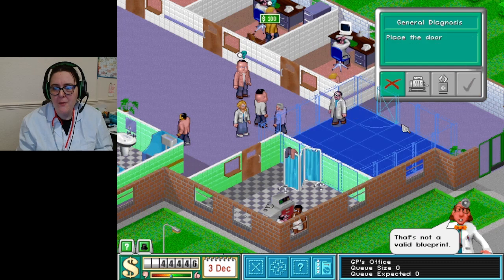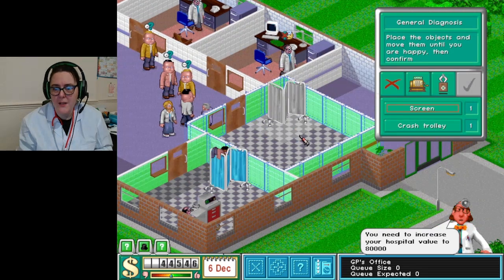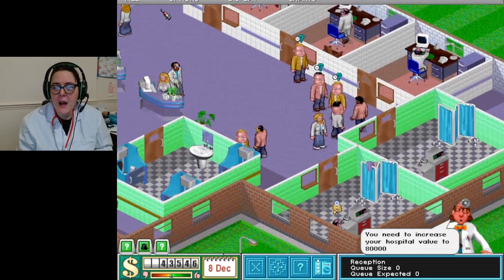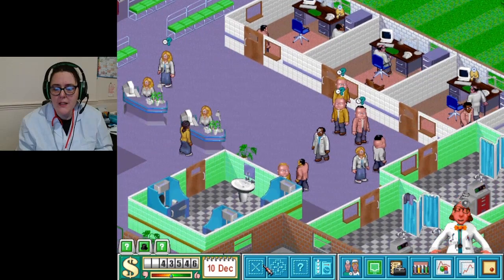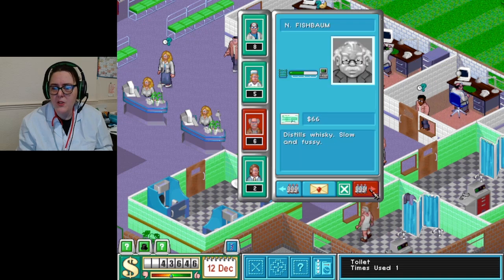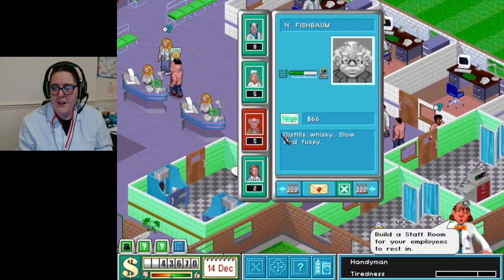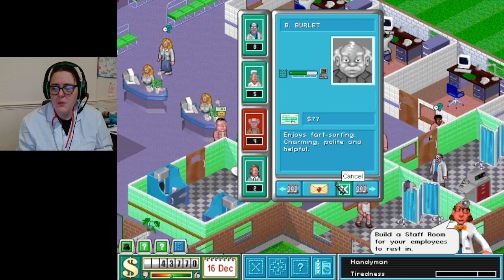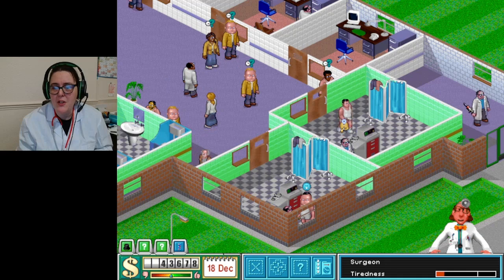There we go - door, window. We'll go back in later and do some ambiance with the plants and everything else, but for now this is pretty good. Next thing - we do need some handy people. Slow and fussy but cares very deeply. Some of these aren't that great. We'll have a couple of handy people for now.